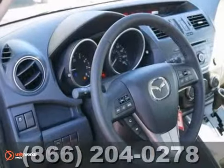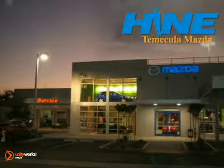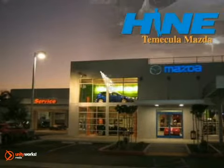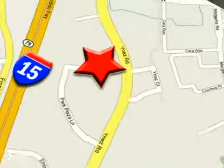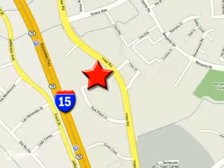Come see it for yourself. Buy with confidence today at John Heim Temecula Mazda. We're conveniently located at the corner of Inez and DLR in the Temecula Valley Auto Mall. I got mine at Heinz. Get yours today.